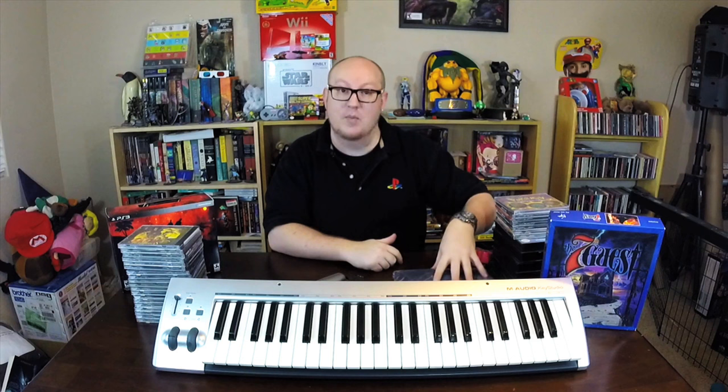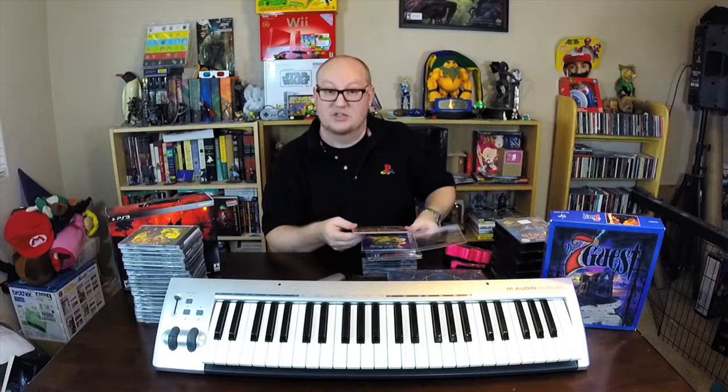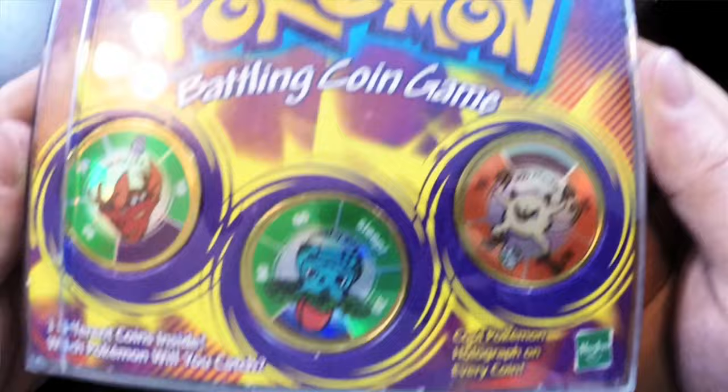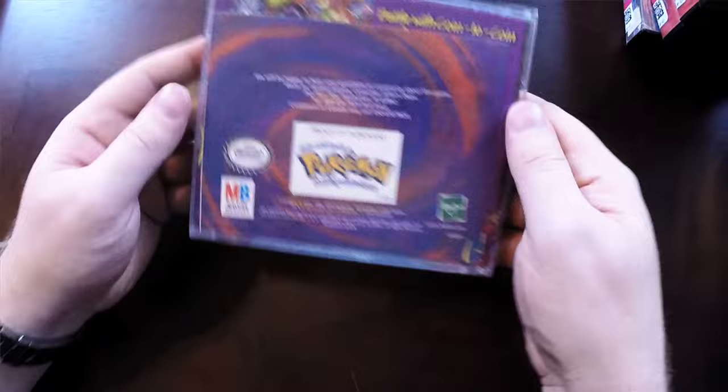I've got a stack of games here — everything from PC to Genesis to some Xbox. I was at a Goodwill and in the CD section I found this: a Pokémon Battle Coin Game. It has three coins inside, which is really neat. I don't actually know how to play it, but it has the coins in there and shows all the rules inside, which is cool. I decided to pick it up.